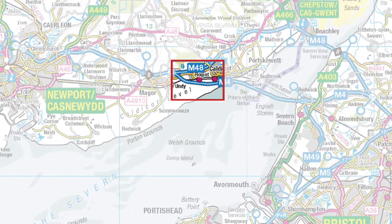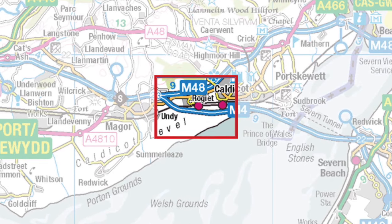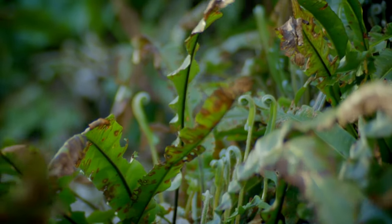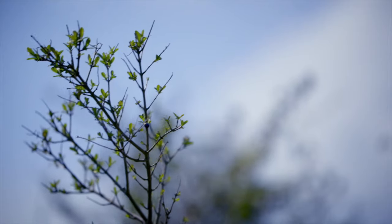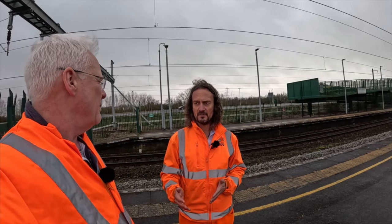Second stop was Severn Tunnel Junction, where Nick and I looked at some of the work carried out in recent times on vegetation control. We chatted about the challenges of securing licences for such work, and we had a surprise visitor in the form of Network Rail's measurement train. The challenge with vegetation — it's a multi-agency task, isn't it? You can't just go and chop the trees down. We need to make sure we've got the appropriate licences for ecology, which I completely understand. We do take that responsibility very seriously, but it makes it very difficult.